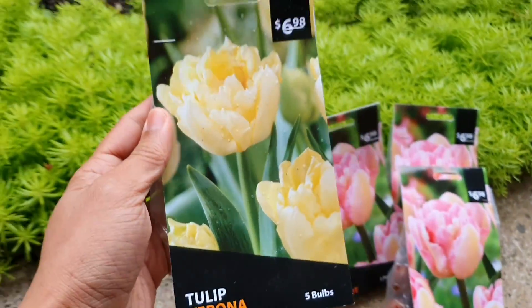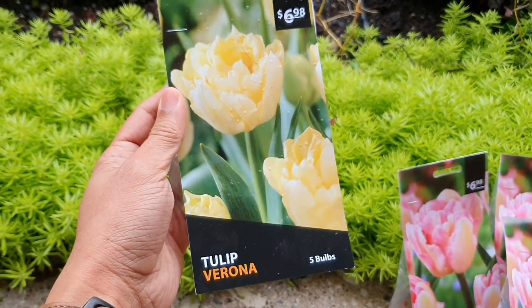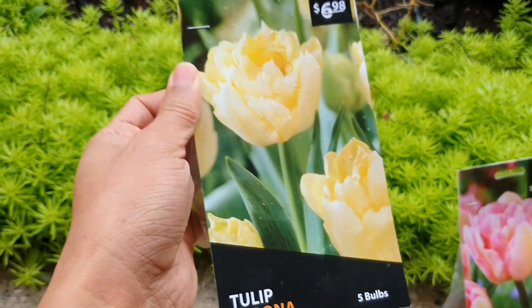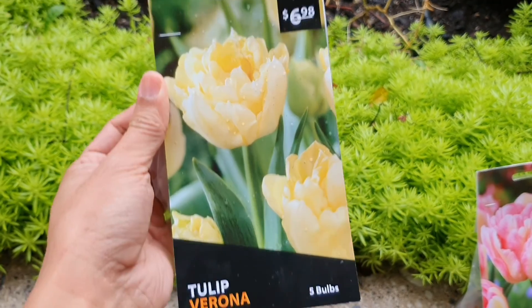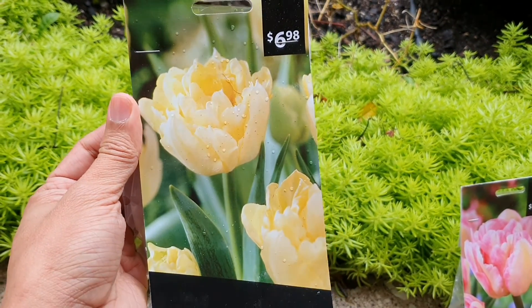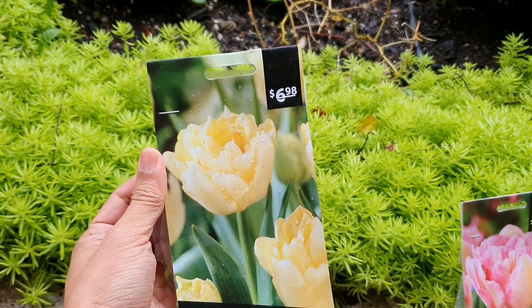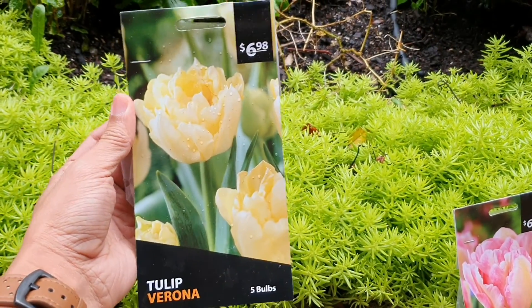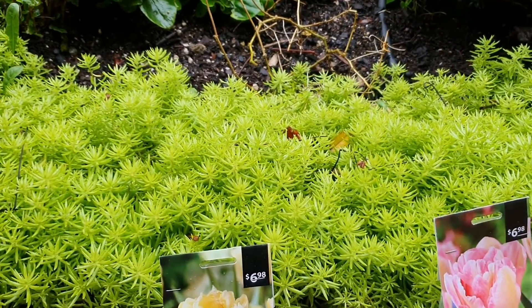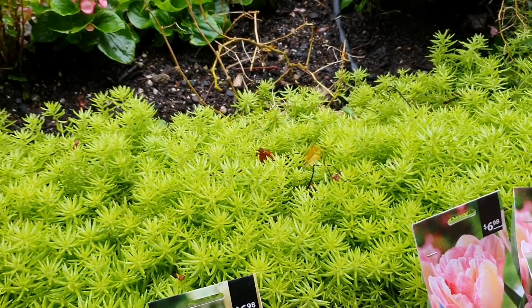I also have another one — this is a Tulip Verona, and this is a yellow colored tulip. As you can see on the picture, it's also a peony-type tulip. I think I only purchased one pack of this one.